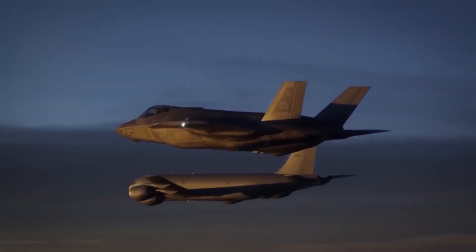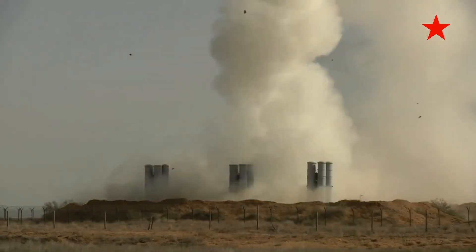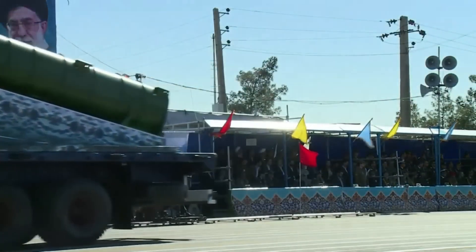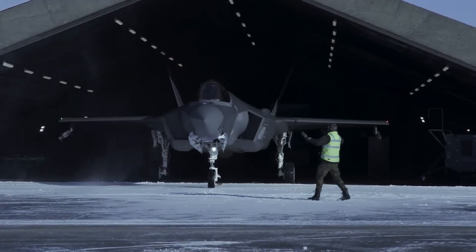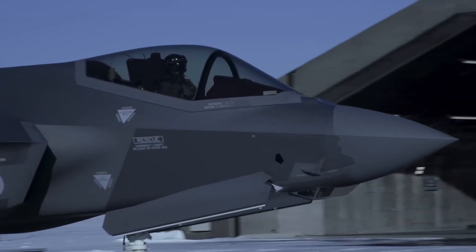Range extension capabilities pushed technological boundaries. Standard F-35As have roughly a 700-mile combat radius. Good for most missions. Not good enough for Israel. Tehran sits a thousand miles from Israeli airspace. Israel needed round-trip capability without aerial refueling.